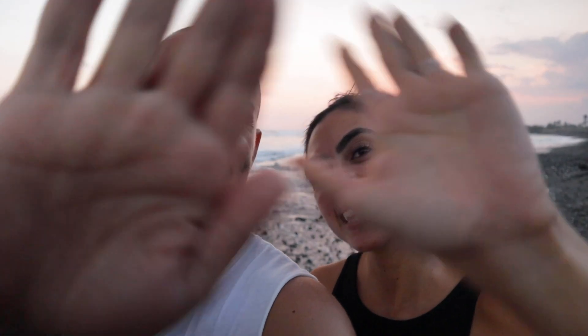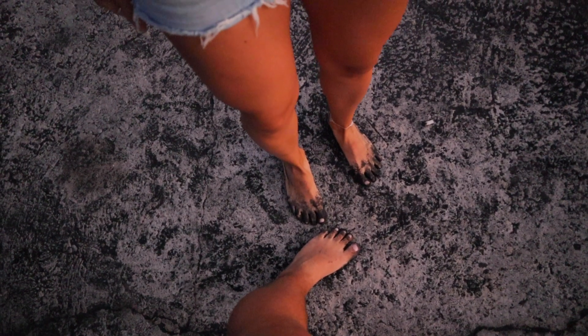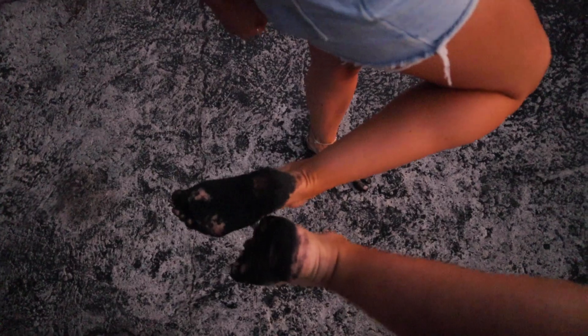Thank you so much for watching this video, and subscribe if you like what we're doing here! Thank you for watching — see you, bye! So this is what our feet look like after being at a black sand beach! Okay, I'm pretty hungry — aren't you? Yeah, I'm totally hungry! So there are some crepes behind here — maybe we should grab some! Yeah, let's grab some!